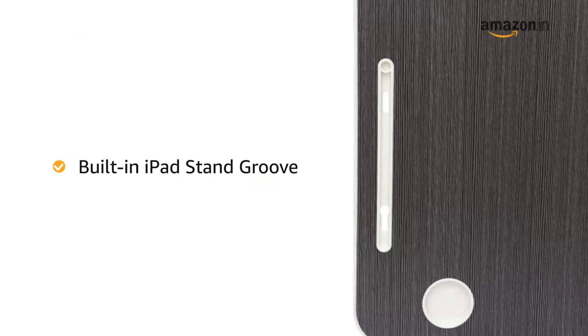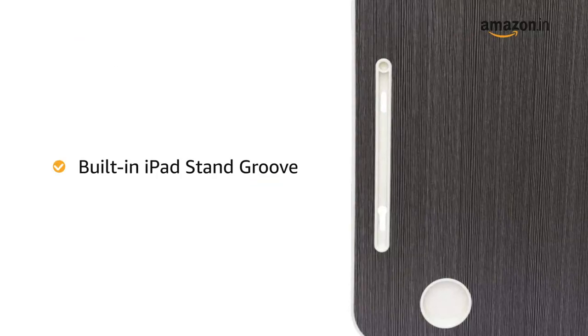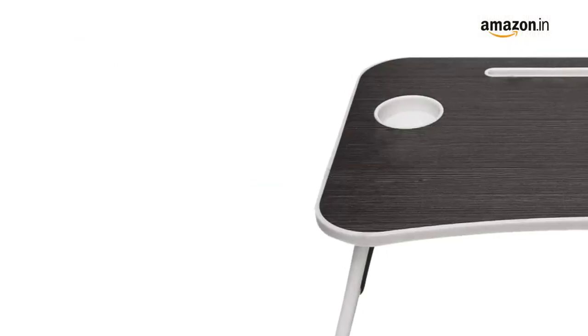The table has a built-in iPad stand groove for holding iPad or Kindle. It also has a cup holder.